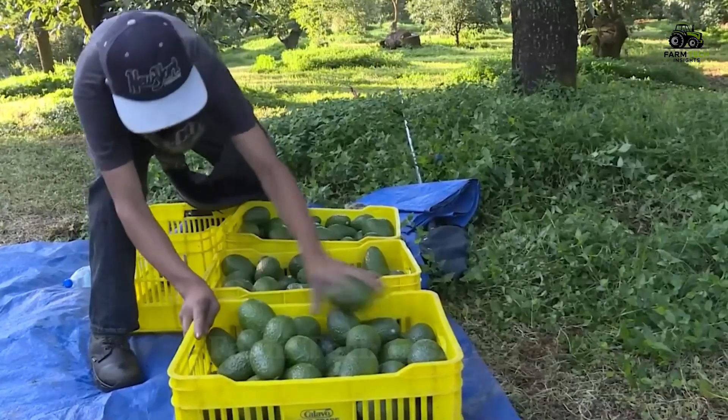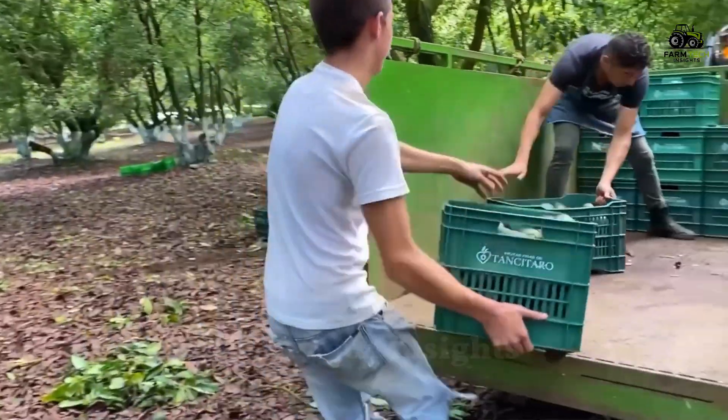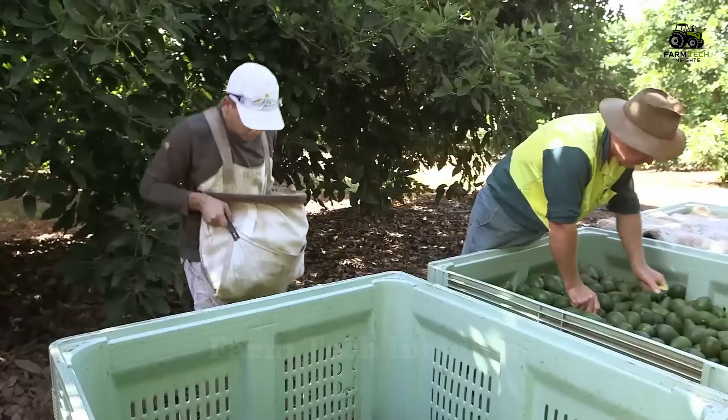After harvesting, the avocados are placed in 25 kilogram crates and quickly transported to the processing plant, which receives more than 700,000 avocados per day.